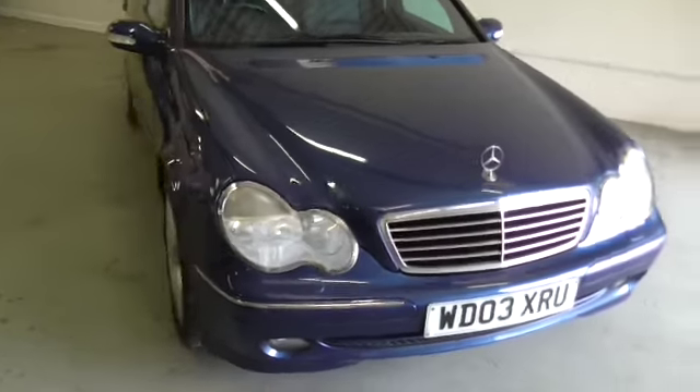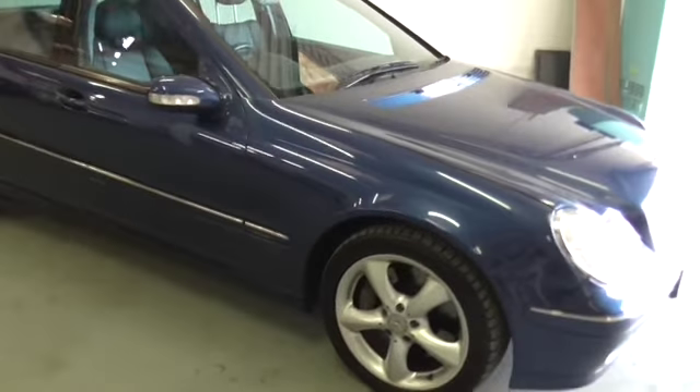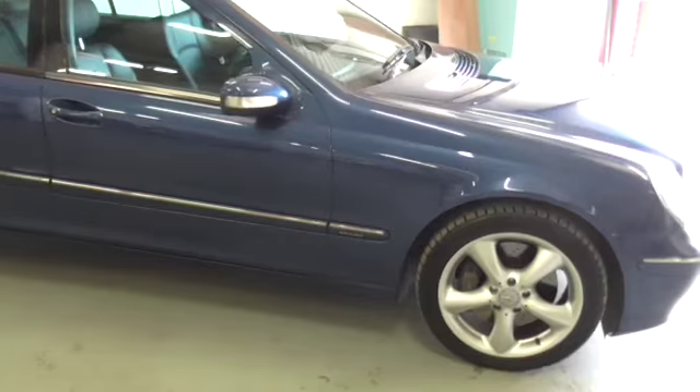For the second time — we sold it to the last owner back in 2012, and we've just sold them another two cars and taken this back in part exchange.